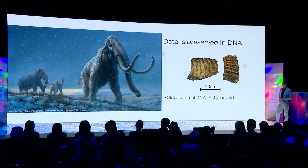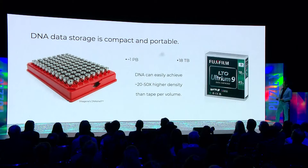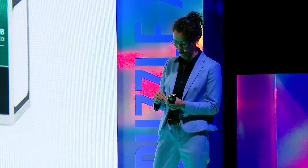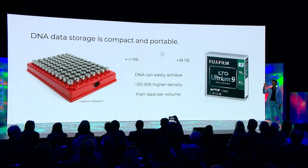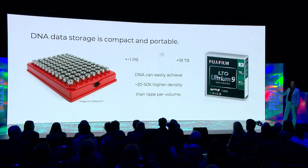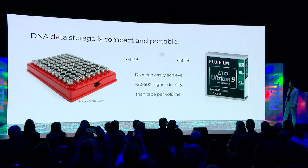The way we make sure it stays stable is we put it into these little steel capsules. Just like Hyunjin, if you work in DNA, you have to bring a little storage device on stage. This is a steel capsule — it's hermetically sealed and requires very little power to store. On the left side, you see a plate with 96 of these little steel capsules, and on the right side you see the current tape version LTO9. The relative sizes are about accurate, and you can see that if you put 10 terabytes into each capsule, we can easily achieve 20 to 50x higher density of data storage in DNA versus tape. And because it's so compact, it's also portable.